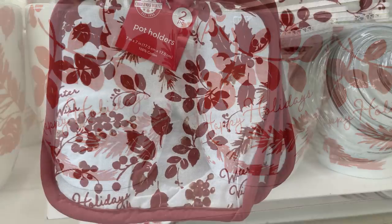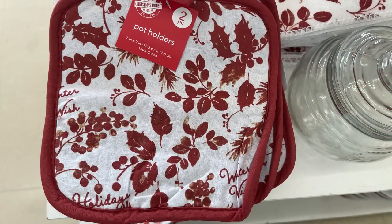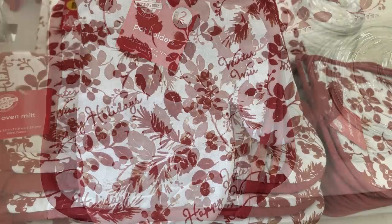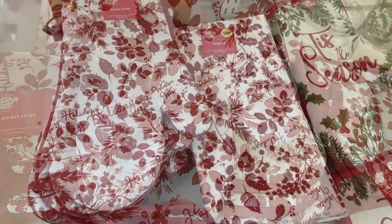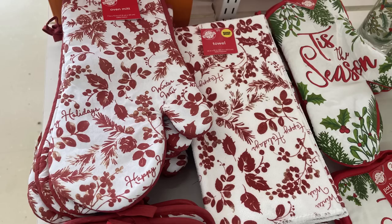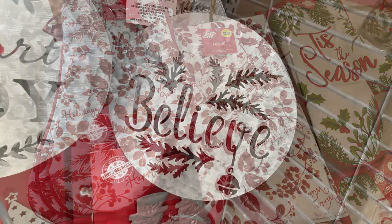They had the large dinner plate, the salad plate, a bowl, and coffee cups. They also had the pot holders — you get two in a pack for $1.25. The oven mitts you just get one. And then they also had some kitchen towels, also just one for the $1.25 price point.